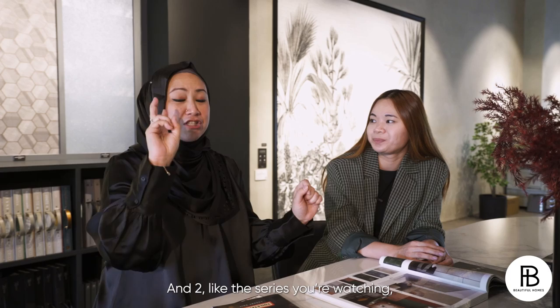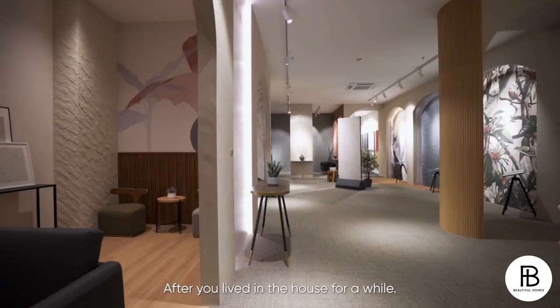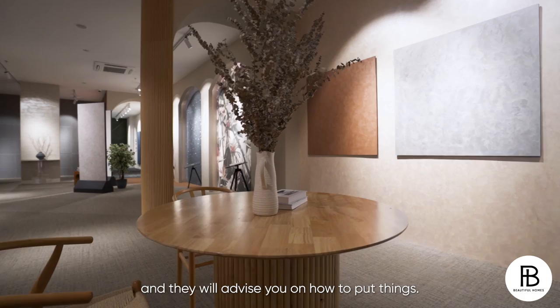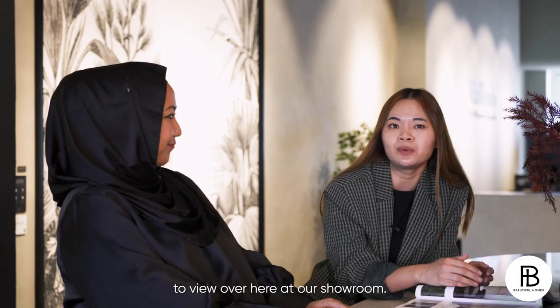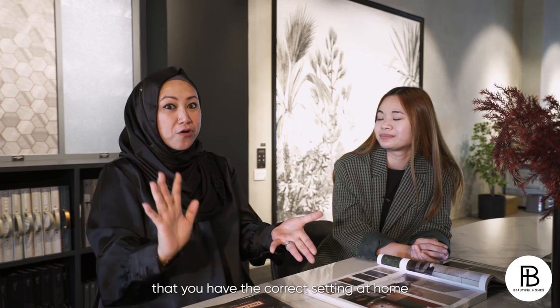And like the series you're watching, it's called After The ID. So you can come down after your ID is gone, after you've lived in the house for a while. Our sales consultants are definitely trained to recommend you the best products we have for the house. So don't worry if you don't have an ID anymore — you can come down to WallHub and they will advise you on how to put things. We are basically open daily, so you can drop by anytime without making an appointment. It's definitely better to view here at our showroom because of the big space, different lightings — natural lights, warm lights, white lights — so you can make sure you have the correct setting to compare to what you will buy at home.